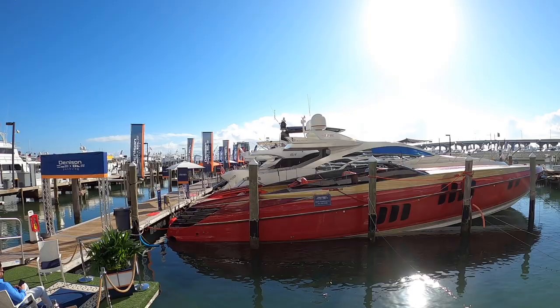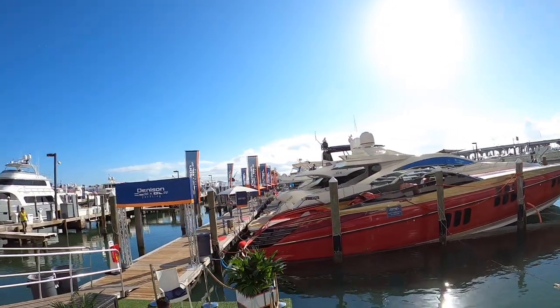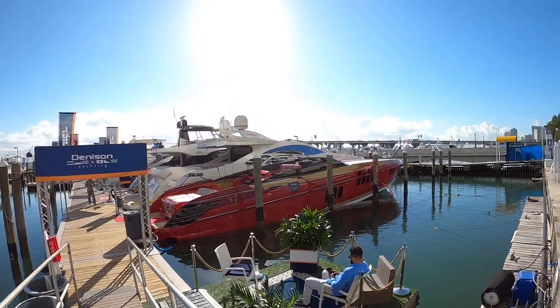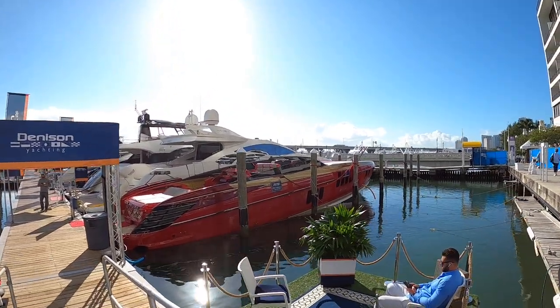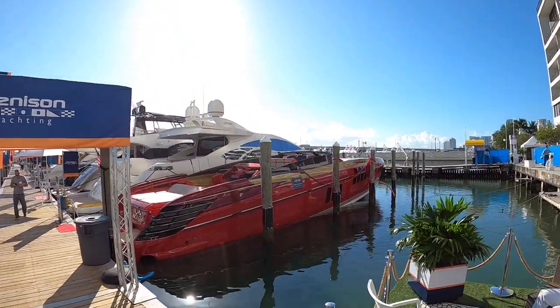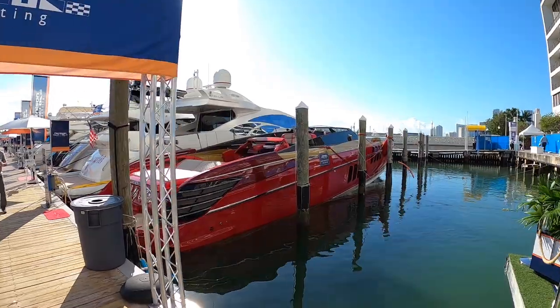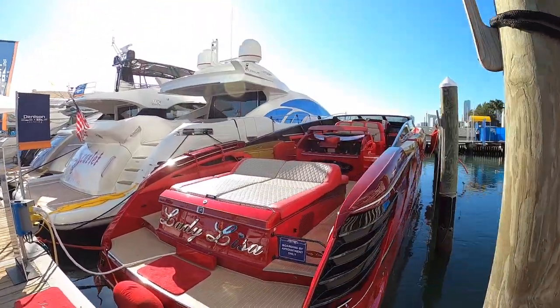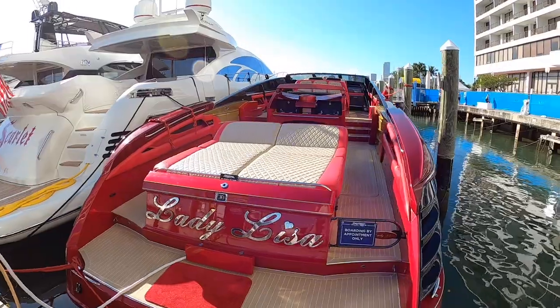Please excuse the building work going on in the background, not a lot I can do about that unfortunately, but this is a piece of work. They only ever made two of these and the other one is actually quite a different layout. It's got a wheelhouse on it and a tender garage on it whereas this is an open sports boat and it looks incredible. It's also very very fast as you might imagine but we will come to that.